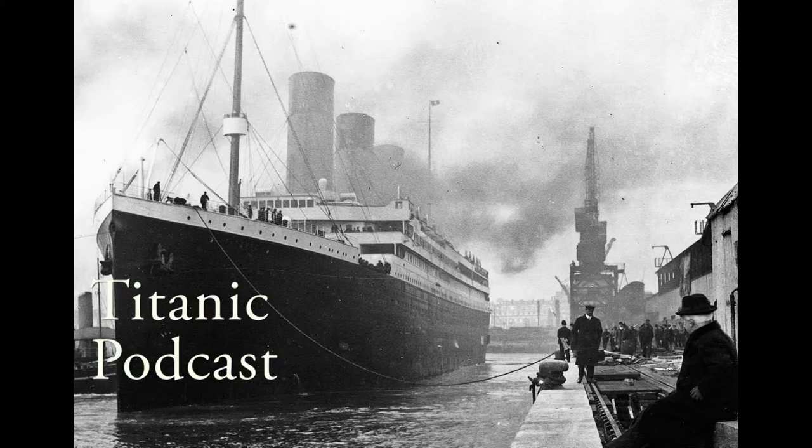The Titanic was deemed unsinkable due to the amount of watertight compartments she had — 16 — allowing her to stay afloat if four ever flooded. When the iceberg hit, it damaged the seal. The two plates separated below water level, allowing the sea to flood into the ship.